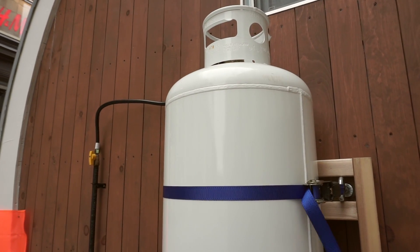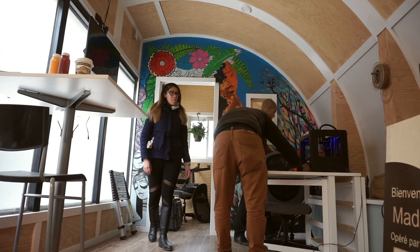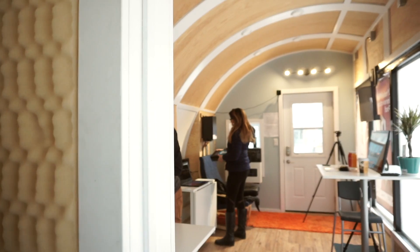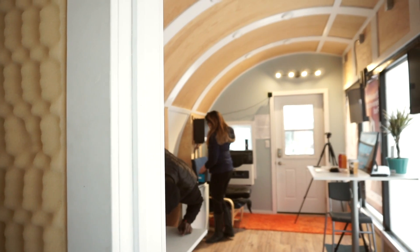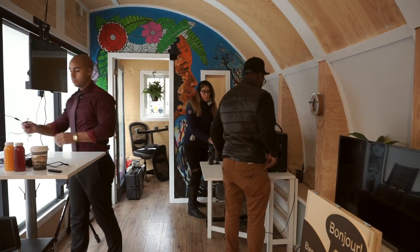We have a propane tank at the back which is providing heat for us right now. Right now we don't have any running water or bathroom, but we do hope that moving on to our next prototype the majority of those issues would be resolved. Once we have all of those facilities it is pretty obvious that it could be a completely self-sustaining livable space.